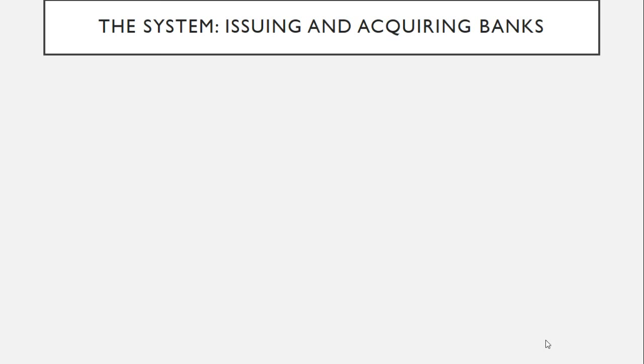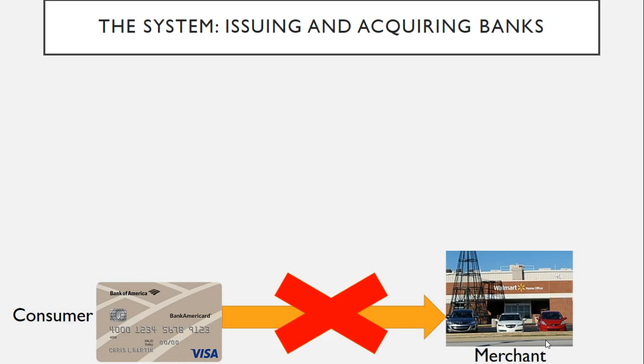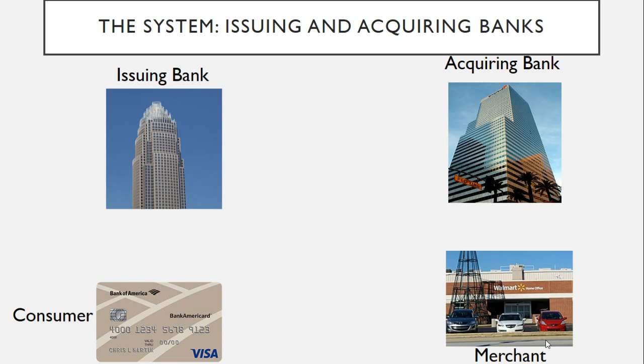To understand how Visa actually makes money, you need to understand the Visa payment system — specifically issuing and acquiring banks, as it's those banks that handle all the money and actually pay Visa. So let's look at the process. We've got a consumer with a credit card paying a merchant such as Walmart. You may think that the money goes straight to the merchant, but it's actually much more complicated. The acquiring bank is the merchant's bank, and the issuing bank gives you your card.